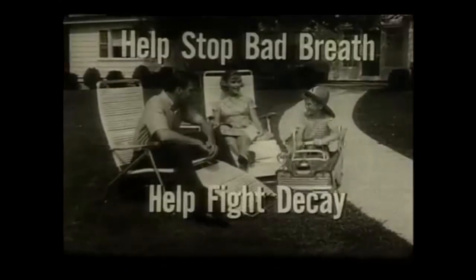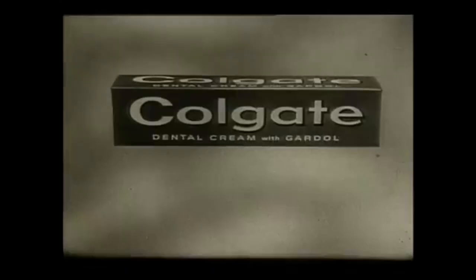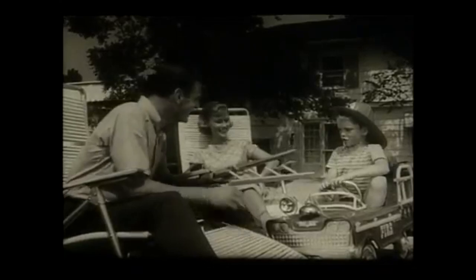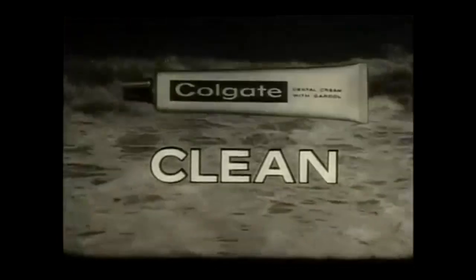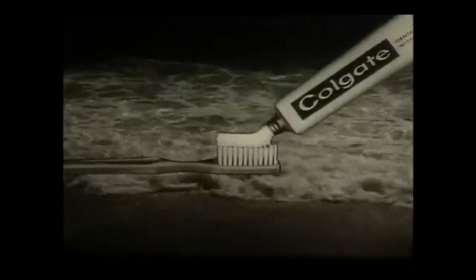For future fire chiefs and their families: help stop bad breath, help fight decay by brushing after eating with Colgate dental cream with activated Gardol. Brush Colgate clean — three ways clean: one, cleaner breath; two, cleaner taste; three, cleaner teeth. That's Colgate clean.